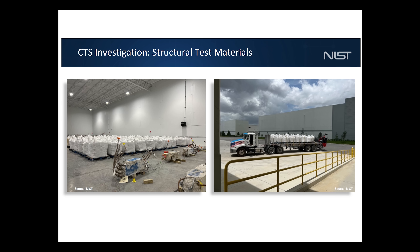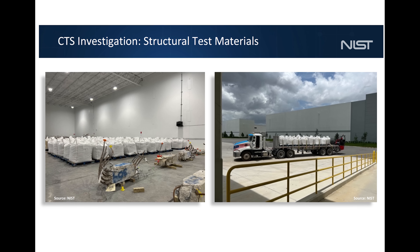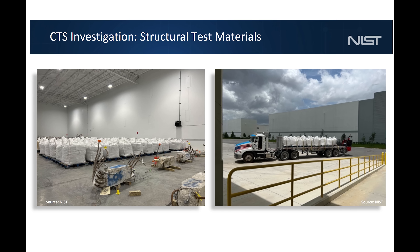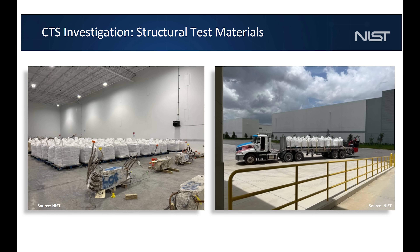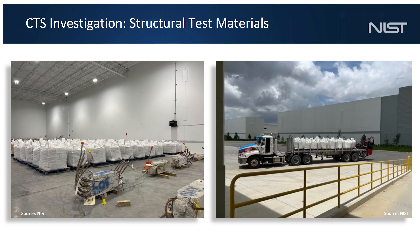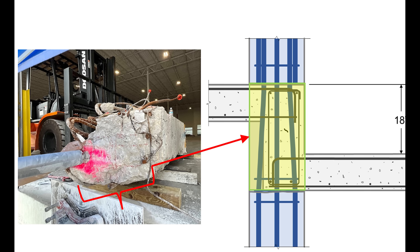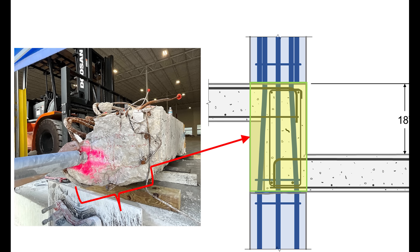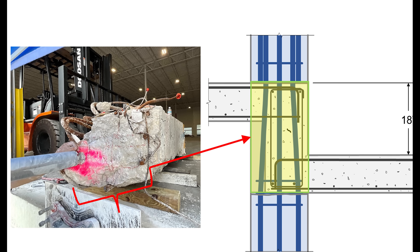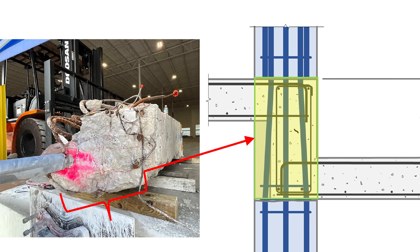NIST has also acquired the original concrete mixture used when the building was constructed in 1981 and sent it to two different universities. They will reconstruct the step-up connections to the columns using that blend to determine whether those connections contributed to the collapse.